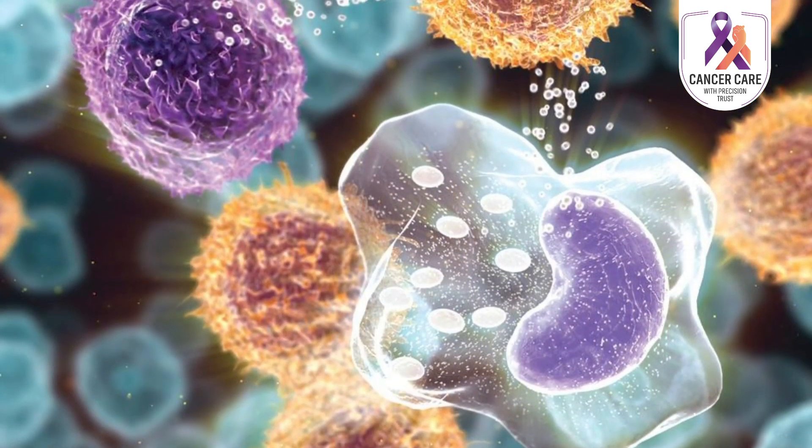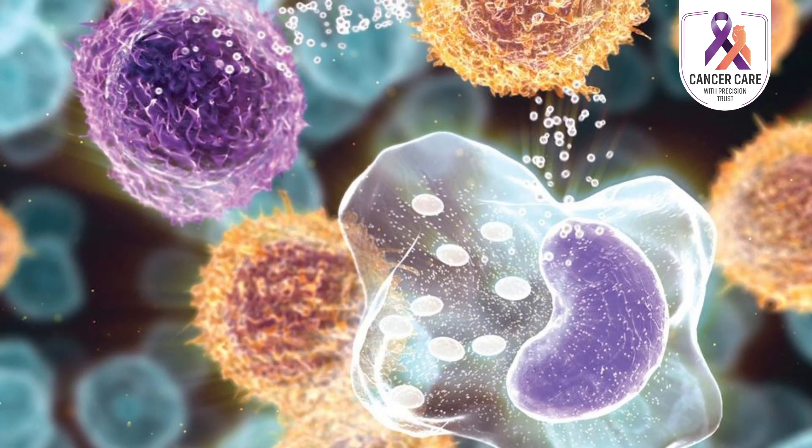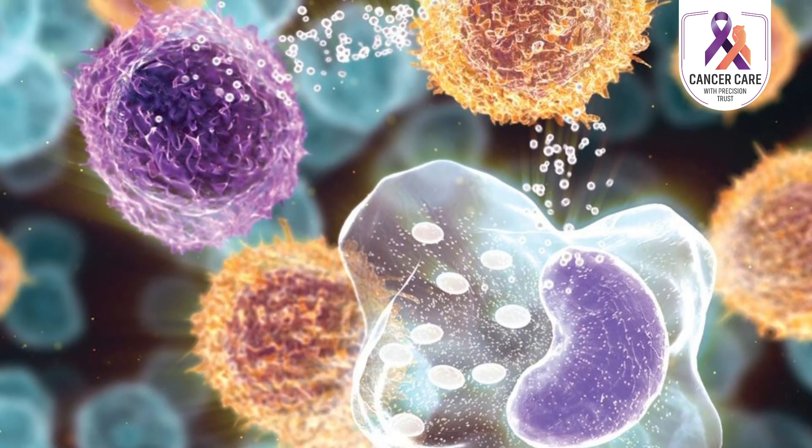Cytokines are small molecules which help to transfer messages between cells. Therapy using cytokines helps to stimulate the immune system so that it can attack cancer cells. Examples of cytokines are interleukins and interferon, which are used in the treatment of kidney cancer, melanoma, Kaposi sarcoma, etc.